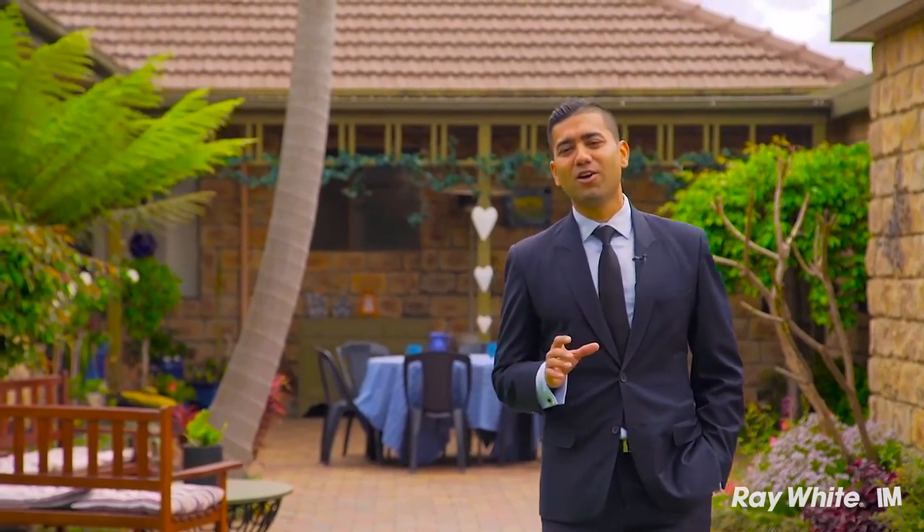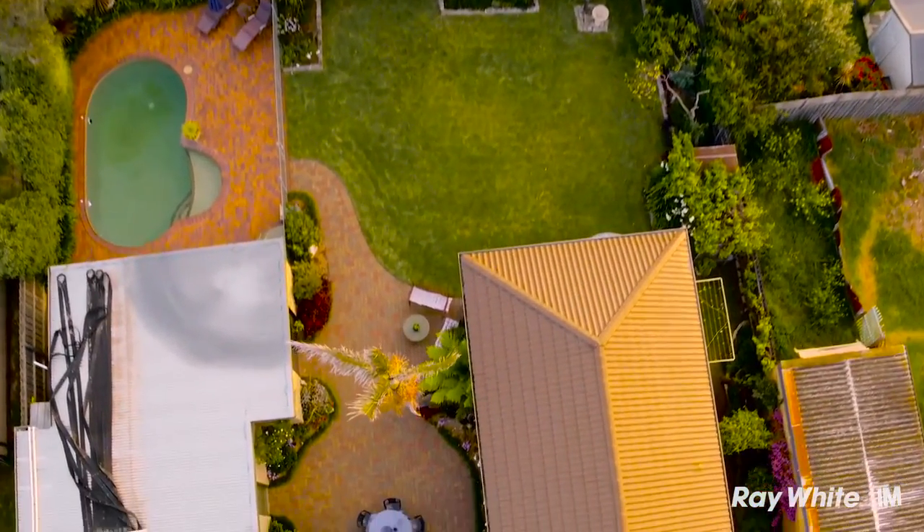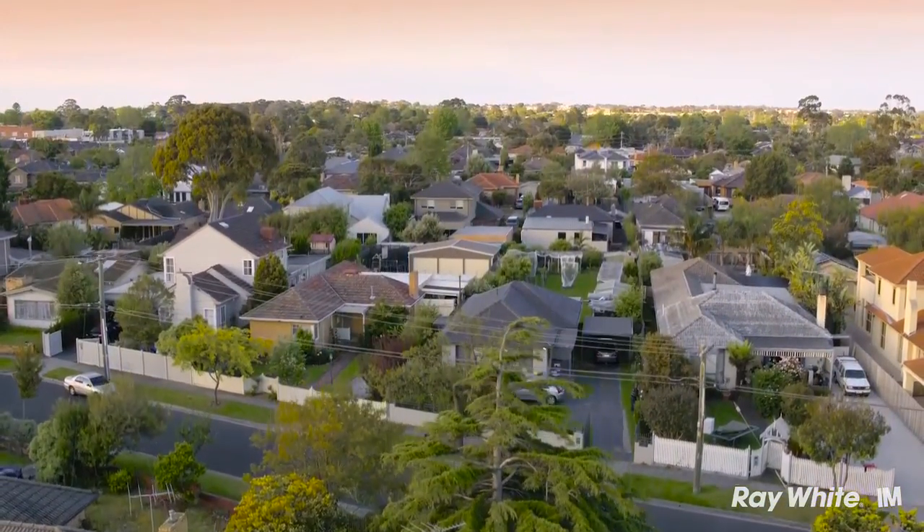Whether you choose to enjoy this home in its current state or renovate and create your absolute dream home, one thing's for sure — you're going to enjoy this large backyard, which is such a rarity in the current market. I'm Kevin Choksi and I look forward to seeing you at the next Open for Inspection.